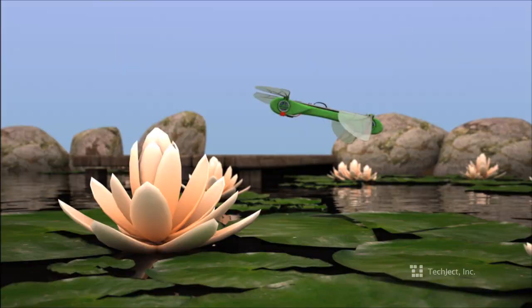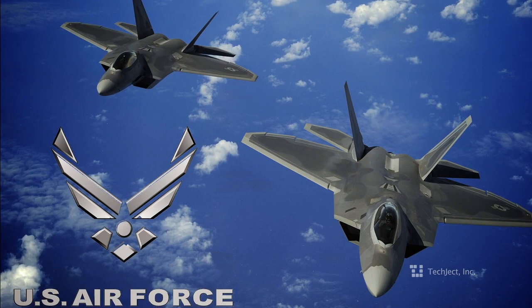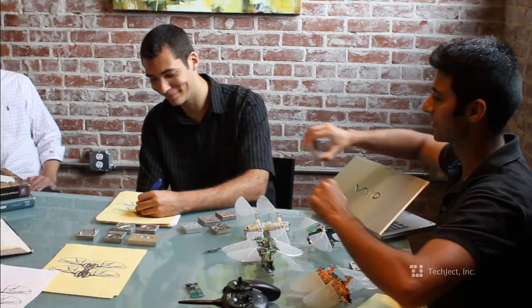I'm a graduate student in mechanical engineering at Georgia Tech. I focus on mechatronics and automation. The research behind the Dragonfly began with a million-dollar grant from the U.S. Air Force. The Dragonfly has been developed at Georgia Tech as a joint effort between PhDs, graduate students, researchers, and professors from multiple universities across the world.